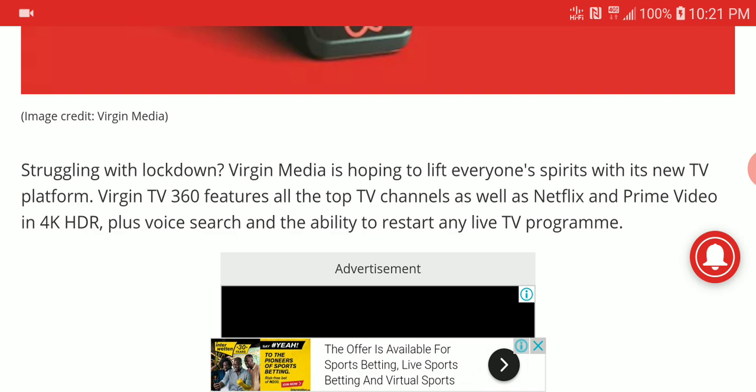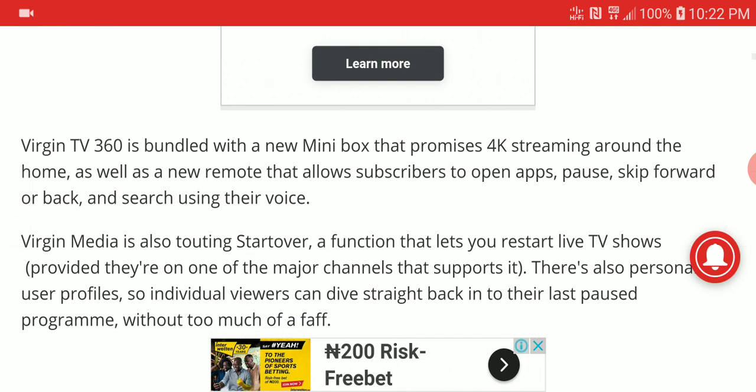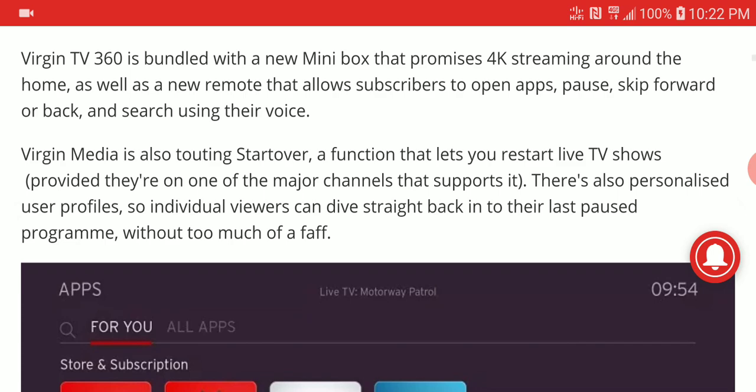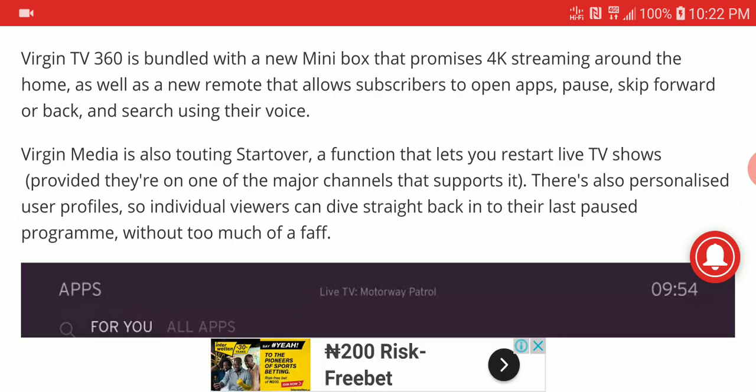The new Virgin TV 360 box gives you access to all top TV channels as well as Netflix and Prime Video in 4K HDR. It also has assistant technology like Google Assistant embedded in it, so you can control your programs the way you would like. The box can stream 4K content and is very well suited for that.